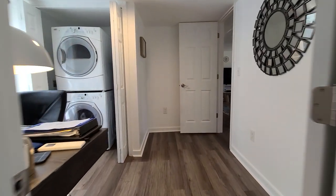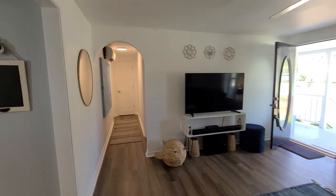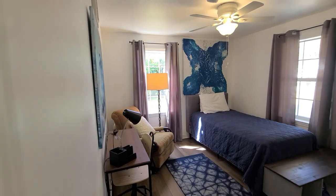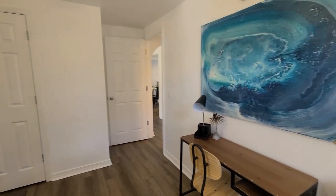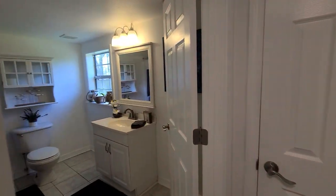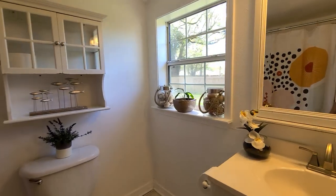Down the hallway on the other side, we have an additional bedroom and a full bathroom. Here is our third bedroom, which is a little bit bigger than the first. Just across the hall we have a full bathroom with a linen closet right in front for additional storage, and another linen closet inside the bathroom — lots of storage. We do have a shower-tub combo, great if you have little ones who need a bathtub.